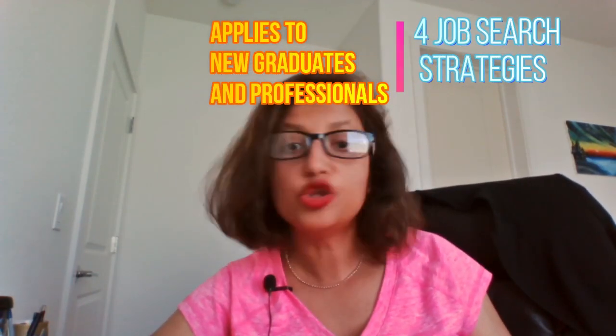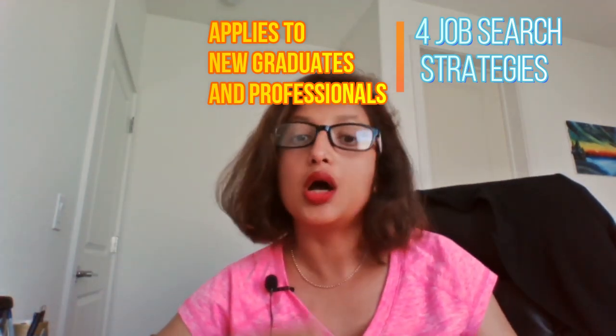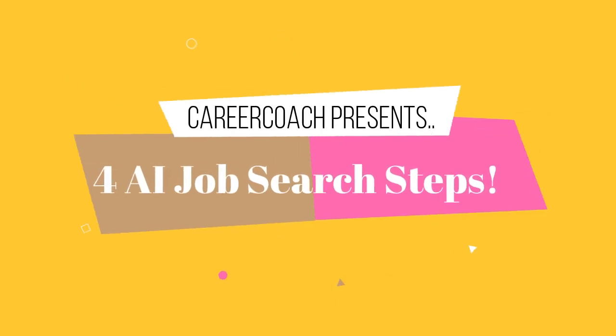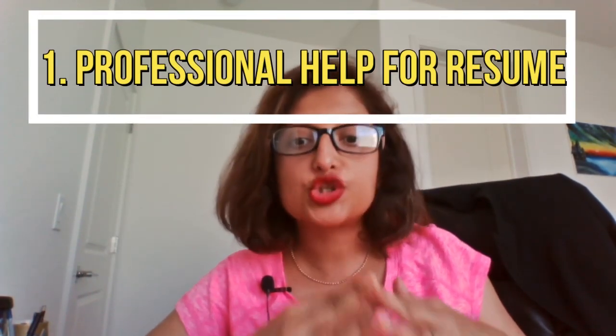These four steps will help set your profile apart from the competition and give you an advantage in this competitive market. They are applicable not just to graduating engineers still in university, but also to engineers already in the field who are looking for a job change but having a hard time due to extreme competition in this post-COVID-19 job market.